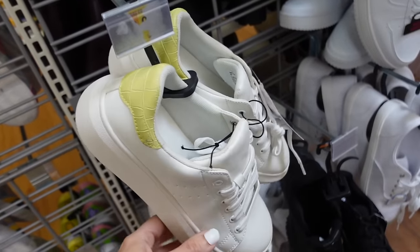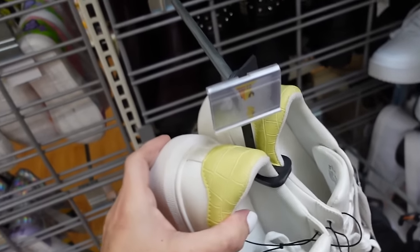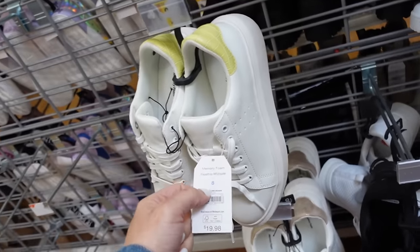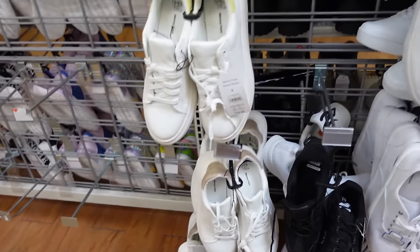Also have the Alexander McQueen dupes in yellow color — I've only seen these online, it's like a yellow croc with rounded toe and platform, they're $19.98. Usually just have the gold in store, also leopard print and a few other colors.